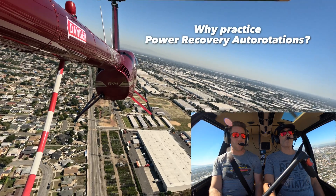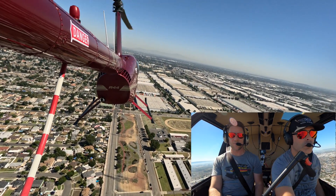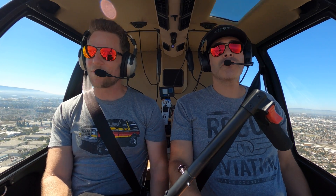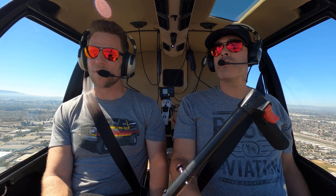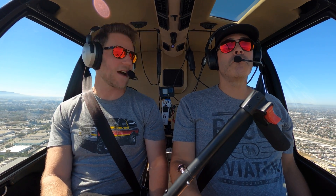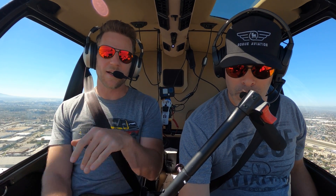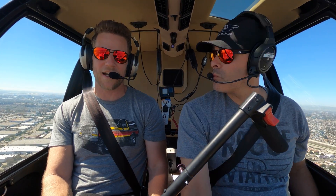The recoveries we've been doing have all been power recoveries. The reason we do that, even though it's not fully realistic, is because it's very common for people to make mistakes when doing full down autorotation practice. That said, there is some value in doing full downs depending on who you've got as the instructor. So as we come into Long Beach Airport, you're going to demonstrate a full down auto, and I'll stay on the controls with you lightly just to see how that goes.